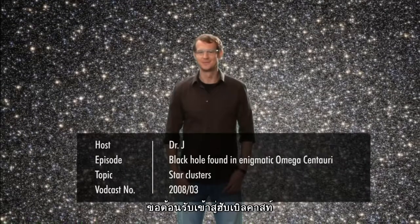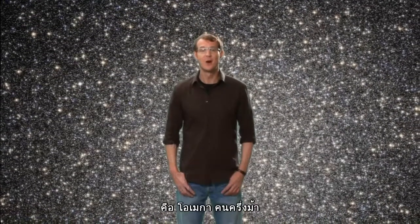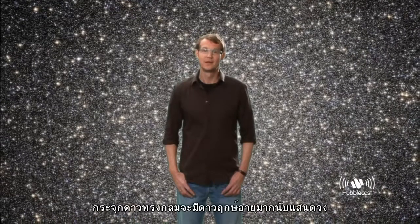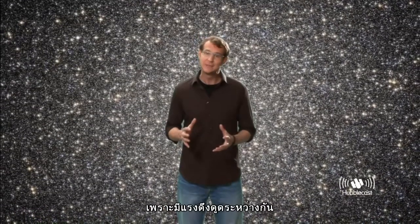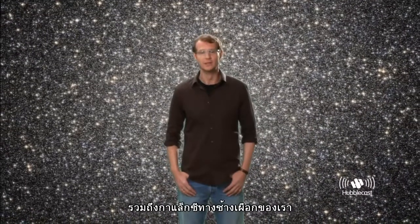Welcome to the Hubblecast. Today's cosmic guest star is a very special object. Omega Centauri has long been known to be the largest and brightest globular cluster visible in the night sky. A globular cluster is a nearly spherical group of tens to hundreds of thousands of old stars, tightly bound together by gravity and found in the outskirts of many galaxies, including our own Milky Way.